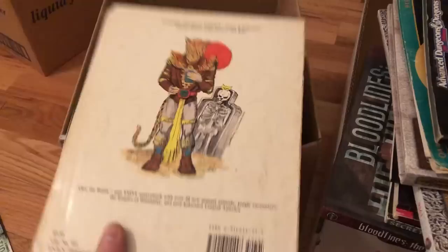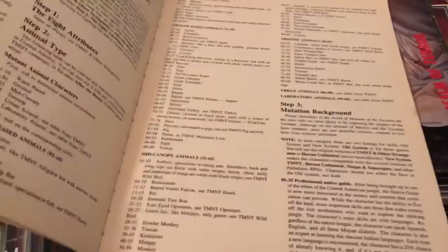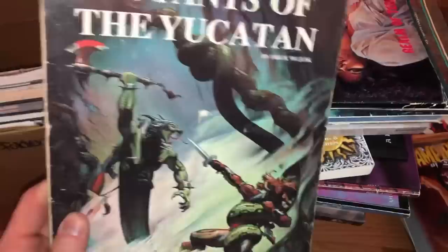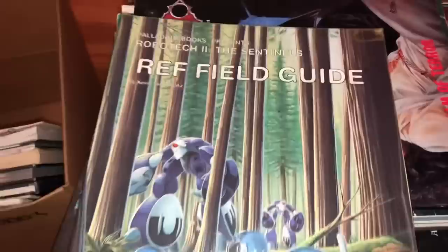Next is a Mutants of the Yucatan by Palladium Books — looks very 80s, and it is from 1990. However, it's got damage and staining inside, which is going to affect the value. I looked it up and it would only be worth something if it was in mint condition, so I'm not even going to bother listing this on eBay. I'll toss it in the garage sale pile and try to get a few bucks out of it. Not going to throw it out — just make it a garage sale item.